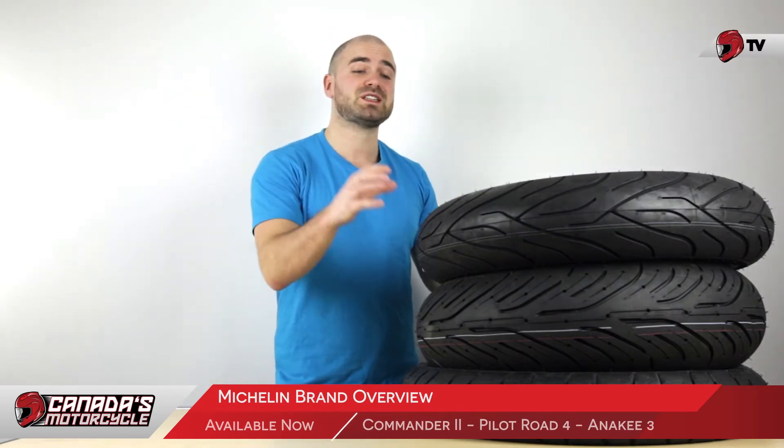So what I'm going to do now is, since I've given you that brief overview and you can really see how they've invested themselves in the motorcycle community with their tires, I'm going to go over their most popular ones and let you know which is right for your bike, in case you're new to the brand and you're not sure where to start.